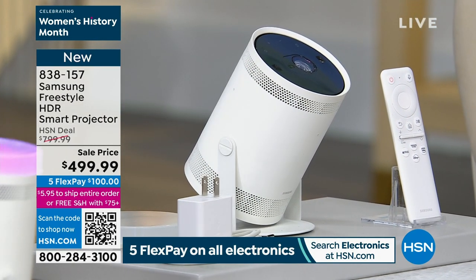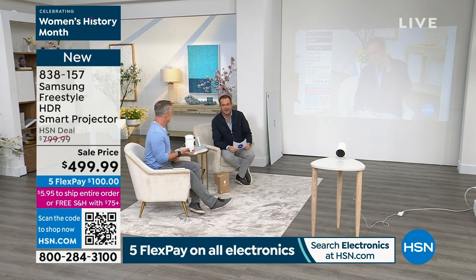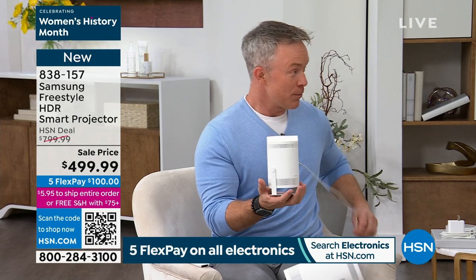Big savings if you're ordering tonight — instead of $800, we are under $500. We'll talk about how it works, the 360-degree sound, and voice assistants just like Aaron was using Alexa on the tablet. This is the best of Samsung brought to life. Here is Bill Duggan, the voice of Samsung on HSN.